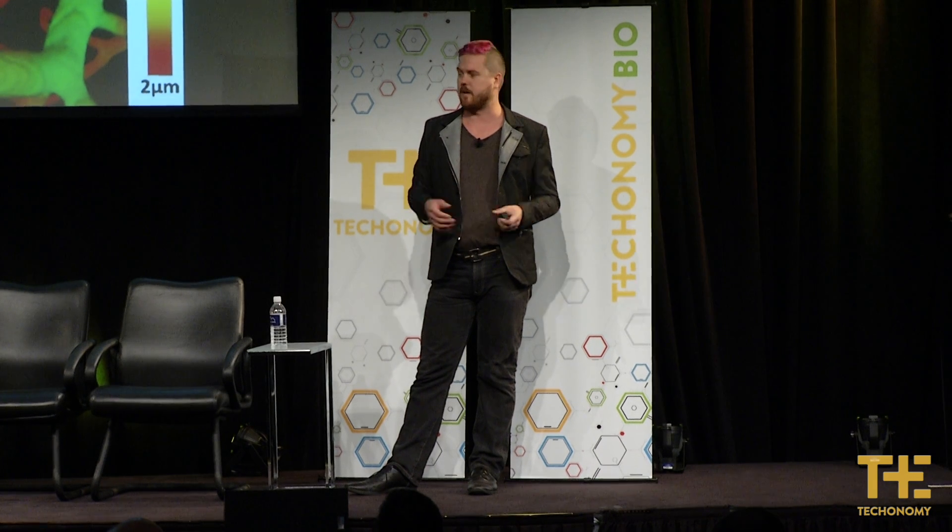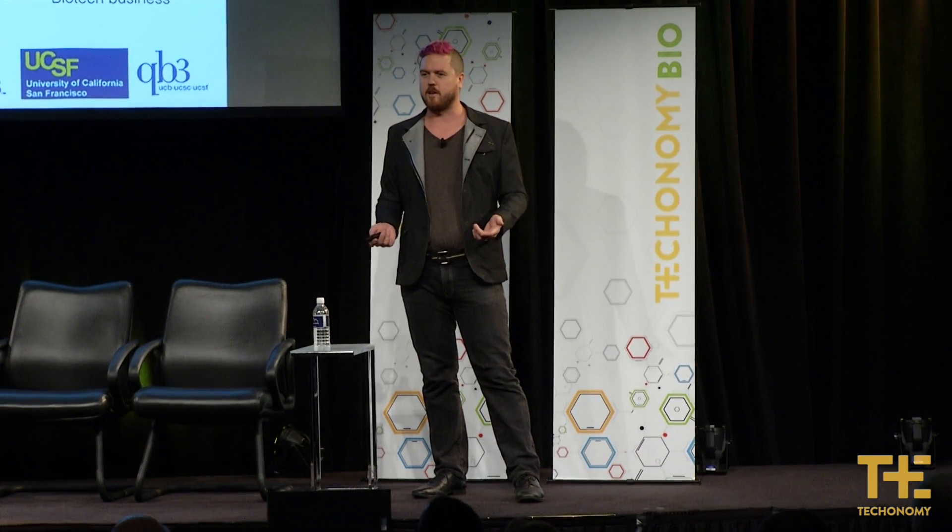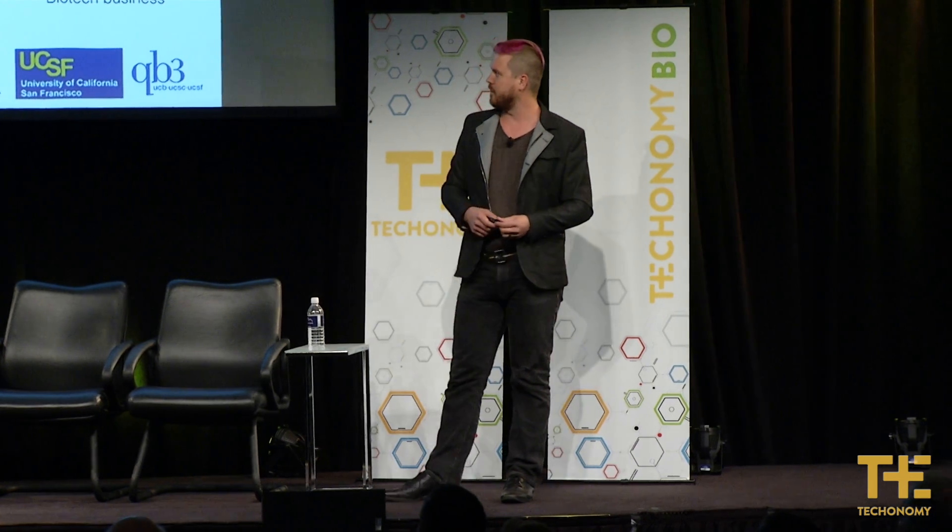I've shown you vasculature partially because people know what blood vessels look like and can intuitively understand it, but we do this to lots of other kinds of cells and have a bunch of variations on our technique. We're a small company in San Francisco — I love giving lab tours, so if you're ever near 7th and Mission, send me a note and I'll give you a tour. Thank you.